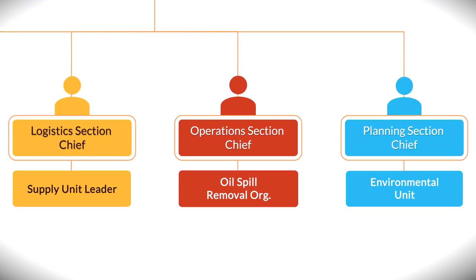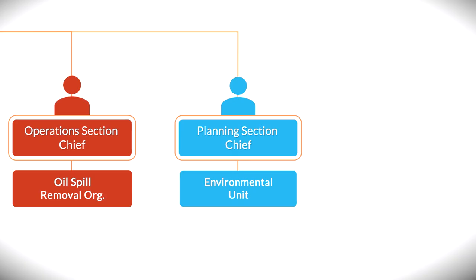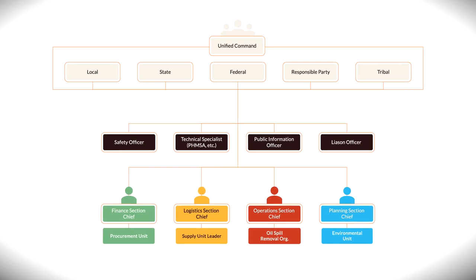The operations section is responsible for the management of tactical operations directly in support of the primary mission of containment, cleanup, and restoration. The operations section chief is normally selected from the organization with the most jurisdictional or functional responsibility for the incident. The planning section develops a daily IAP. The planning section chief collects information on the evaluation, dissemination, and use of incident information, and maintains the status of assigned and demobilized resources. The environmental unit is located within the planning section.